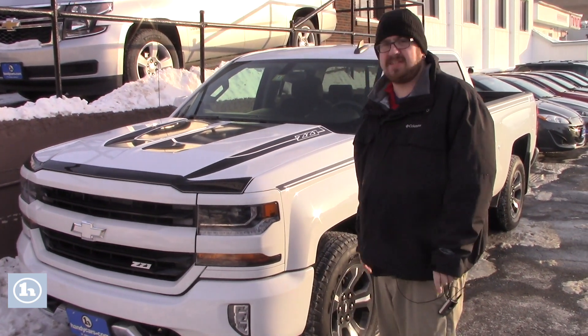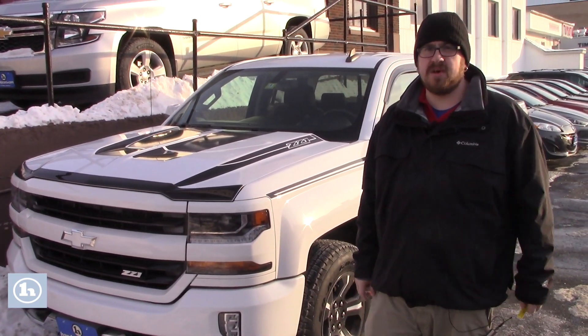Hello, Andrew. Nick Lambert here from Handy's Downtown. Just wanted to make a quick video for you on this beautiful 2016 Chevy Silverado 1500 that we have here.